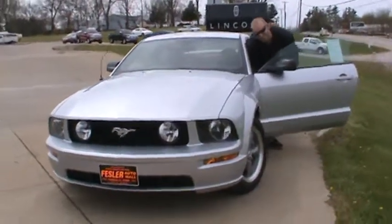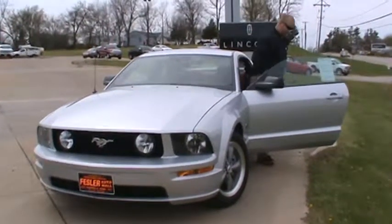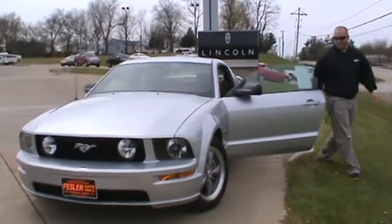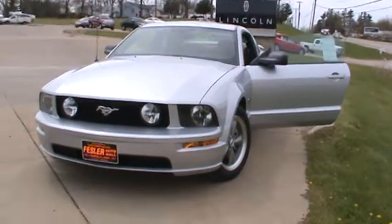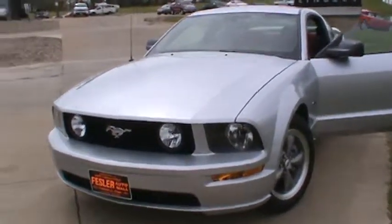Hey guys, Drew here at Fessler Automobile in Fairfield. We're going to talk about this really neat looking 2005 Ford Mustang GT. Silver in color, it's going to have your red and black leather interior. All around good looking car.